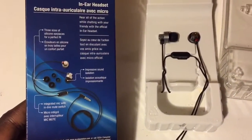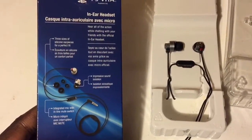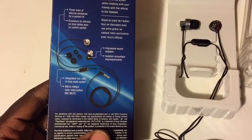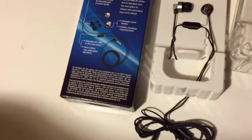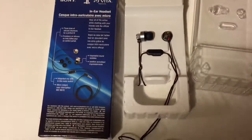The only downside is you have to act fast to get them, because I think Sony has scaled back production on Vita accessories. That means eventually you won't be able to get any Vita accessories, especially these. So if you've got $20 and you're looking for a good pair of earbud headphones, this is the one you want to try.